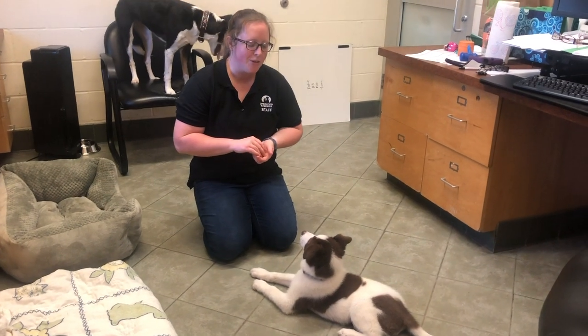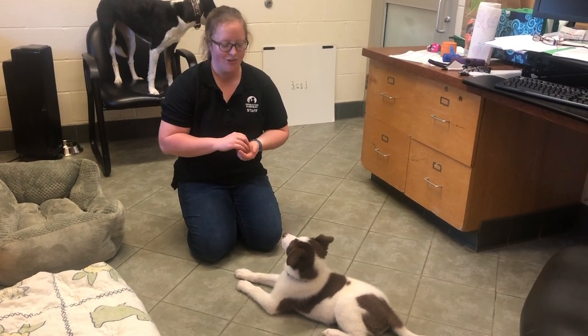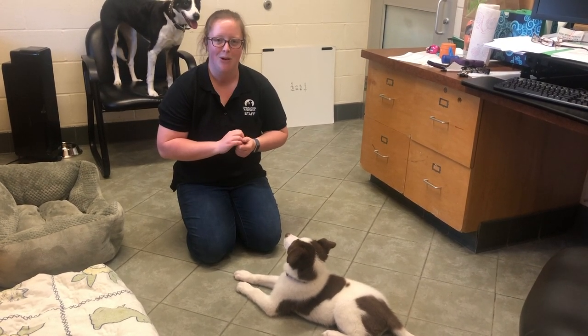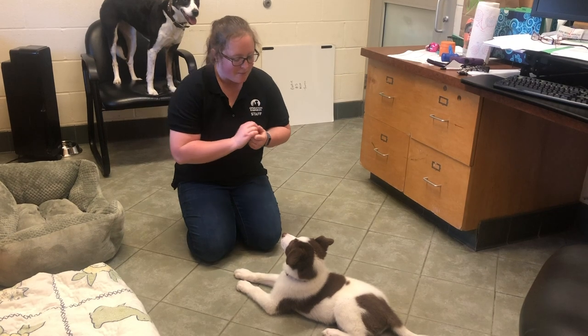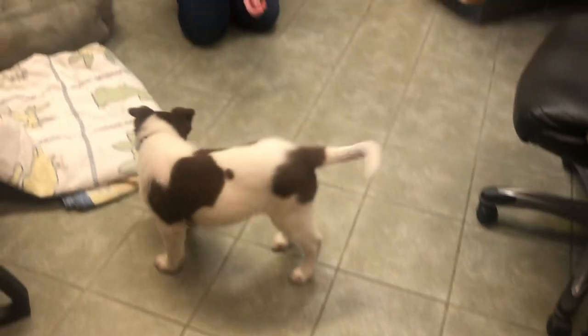In this video I'm going to demonstrate little Bandit here doing his sits and hand touches. These are all great first things to teach our puppies to help them learn to be well-mannered grown-up dogs. Bandit, you ready?